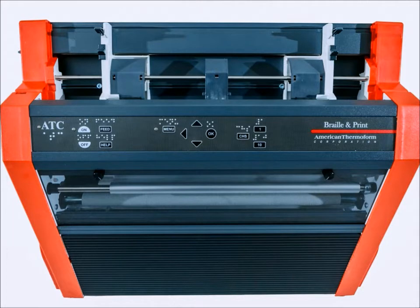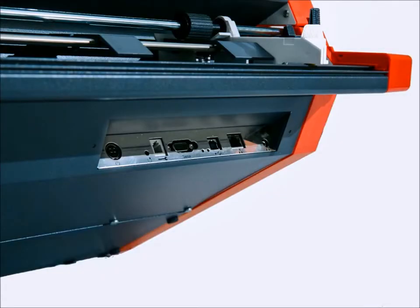The keypad is ergonomically positioned with Braille & Ink buttons that allow users to navigate through menus with ease. The Braille & Print comes with a headphone jack that can be used with headphones or external speakers for alternative speech feedback options.